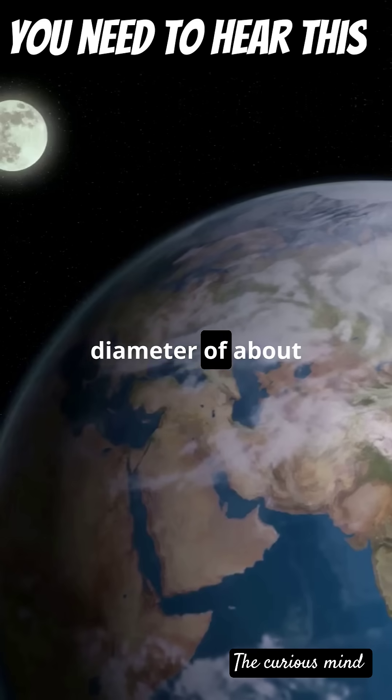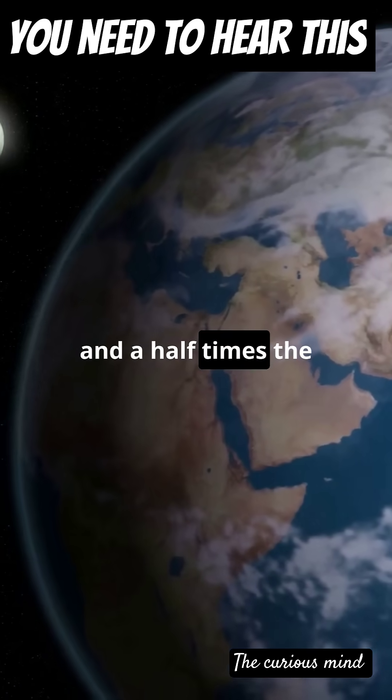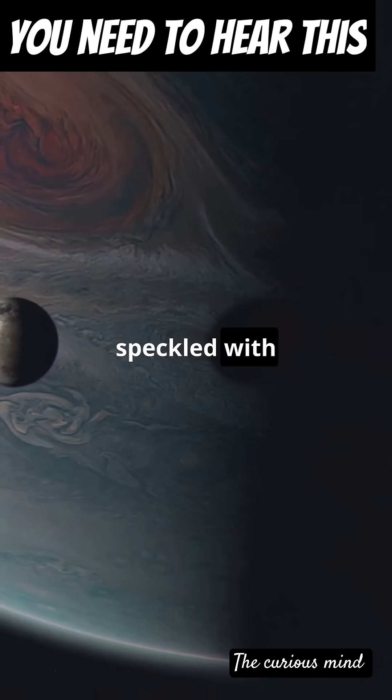Ganymede boasts a diameter of about 5,268 kilometers. That's roughly one and a half times the size of our moon. And its icy surface is like a frozen wonderland, speckled with craters and grooves.